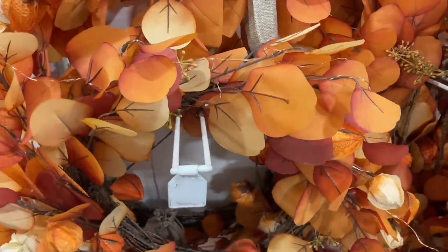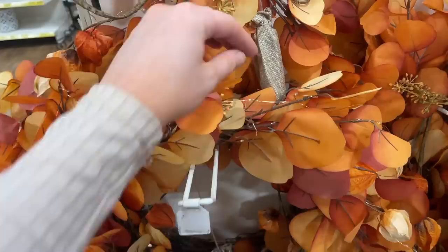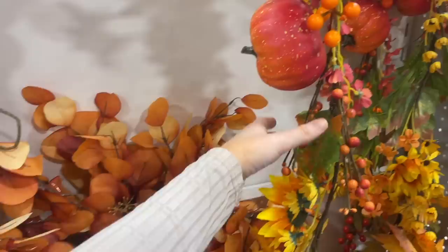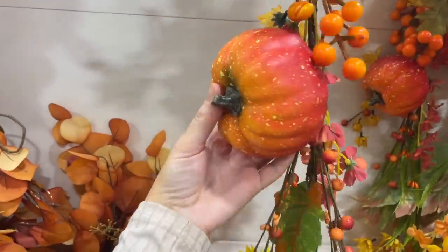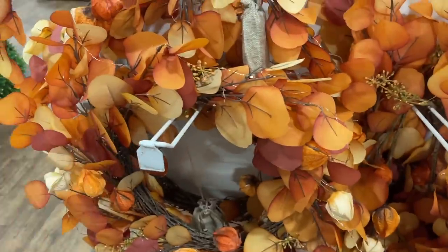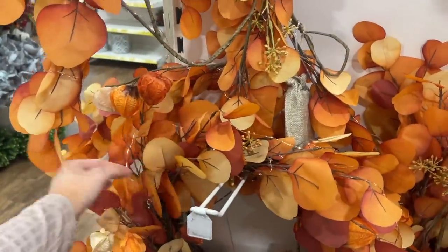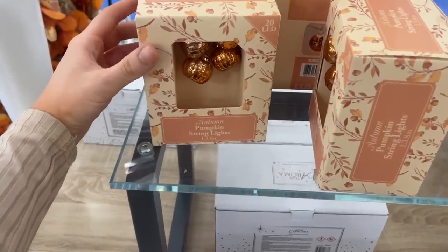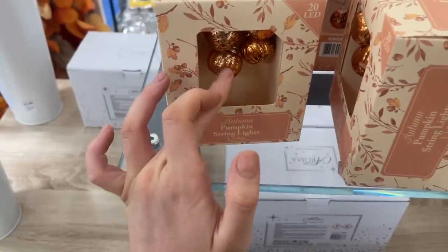If you're looking for some autumn interior, they've got this gorgeous wreath in burnt orange tones with some red, and it's £17.99 — it has little copper wire lights too, so it's perfect for your door and a really decent size. For garlands, they have one at £14.99 with maple leaves, orange pumpkins, and sunflowers. There's also a matching garland that goes perfectly with the wreath, and I've just spotted these pumpkin string lights — they're so cute, a nice burnt orange rustic-looking colour.